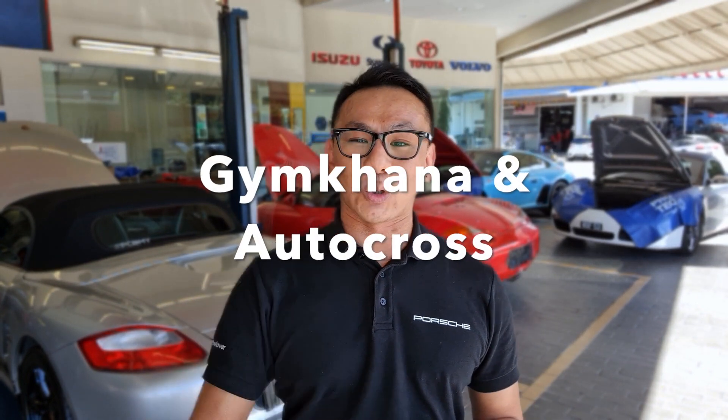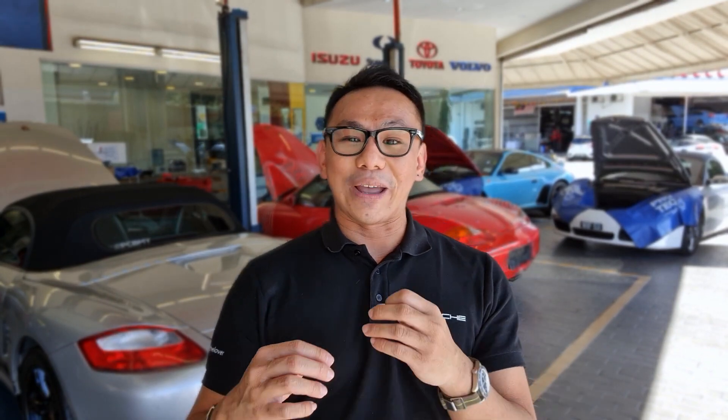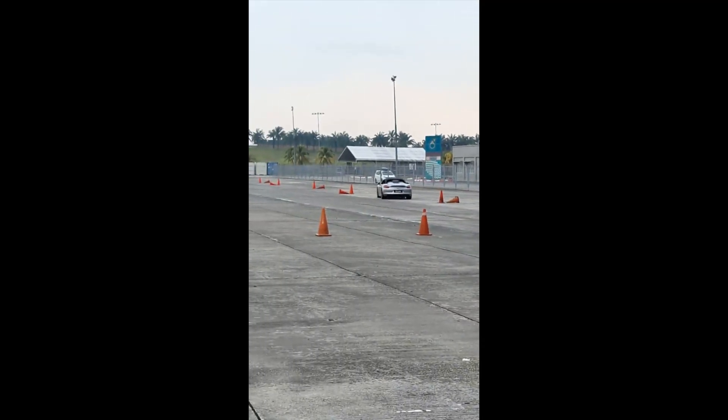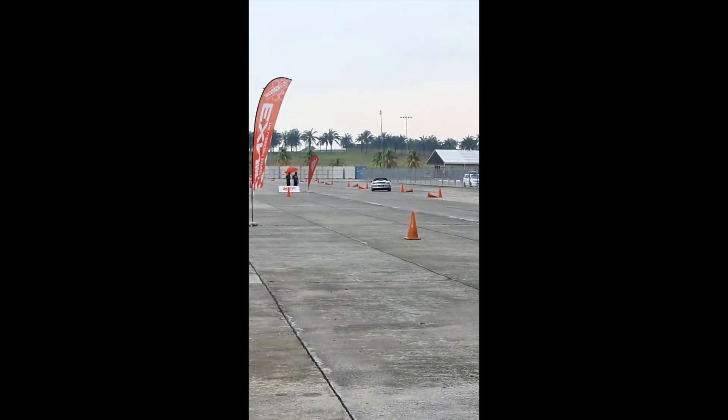The next event is Gymkhana and Autocross — one of my favorite events. You get to enjoy the car at a very low speed, usually about 50 to 80 km/h, going through obstacle courses and cones where you learn how to brake and drive to the limit. Sometimes they even put water down to make it more fun and exciting. It's another great way to learn your car and how to drive it properly.